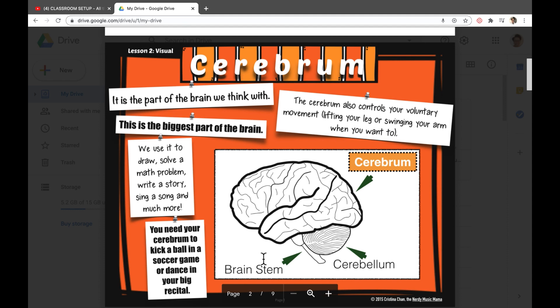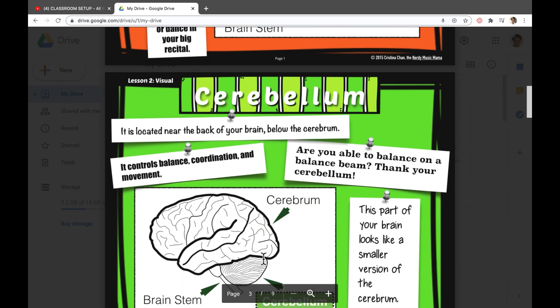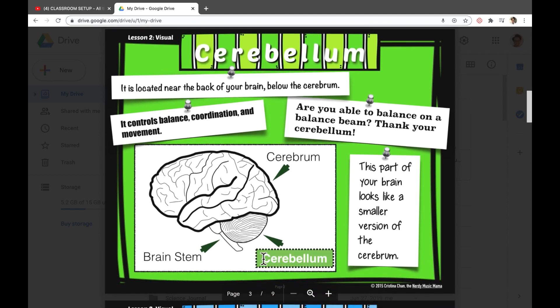Whether you're playing sports like football, soccer, or baseball, you're using the cerebrum. The next part is the cerebellum, tucked right below the cerebrum. This is in control of balance and coordination. It allows you to stand on one foot or walk with balance. This part of the brain looks much smaller than the cerebrum.